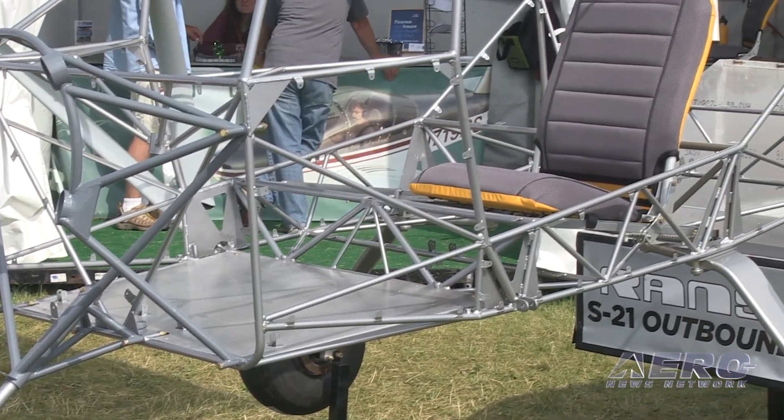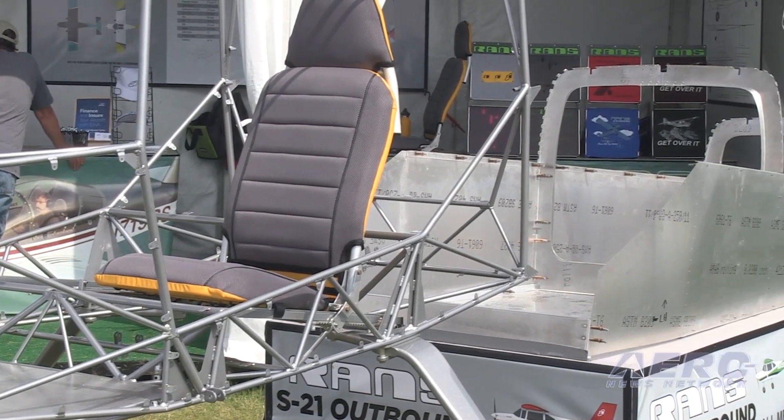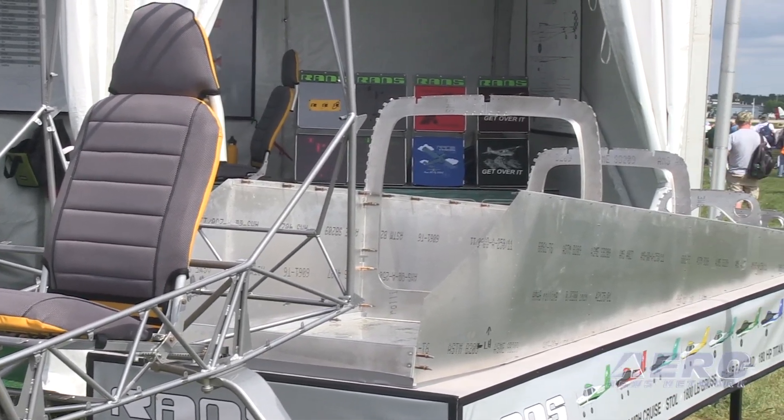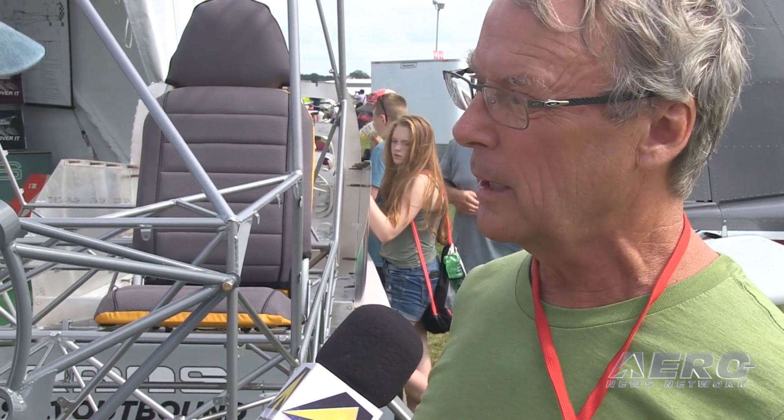What does the development program look like from here? When do you expect to see the airplane in the air and available to your builders? Well, you know aviation is famous for predicting exact deadlines and meeting them — oh, absolutely, down to the second. We're in a matter of months. The program should be flying, and then the delivery cycle will be quite brisk after that, since a lot of the components in this program are already flying and in production.